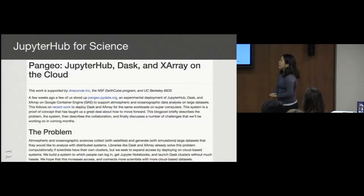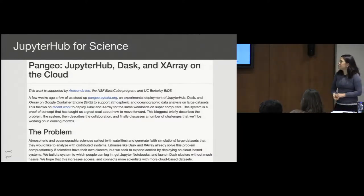Another example of how JupyterHub is used in science is the Pangeo project, which is a project for large-scale data analysis in the Earth Sciences. It's sponsored by Anaconda, the NSF, and UC Berkeley. There are a lot of interesting tools being created, one of which is a large-scale JupyterHub deployment that can be used to work with large data.